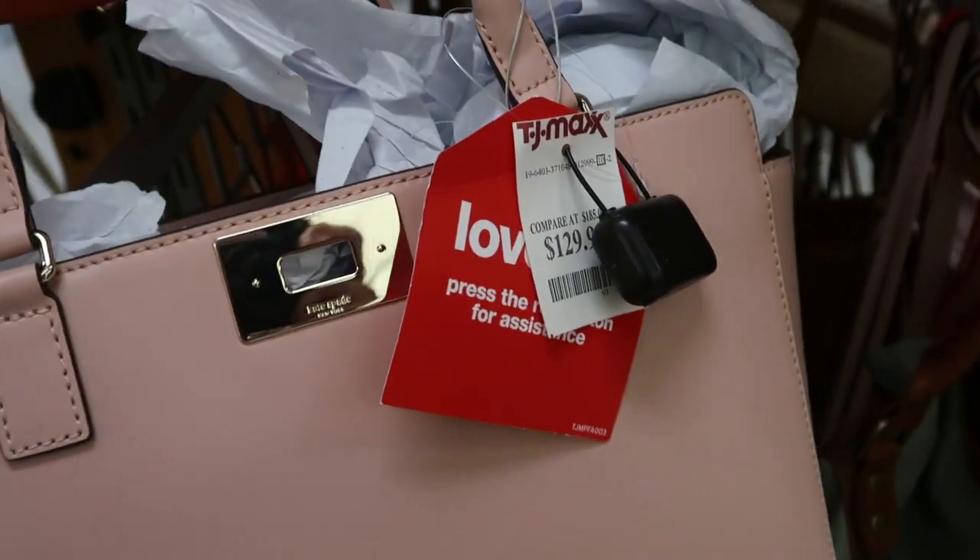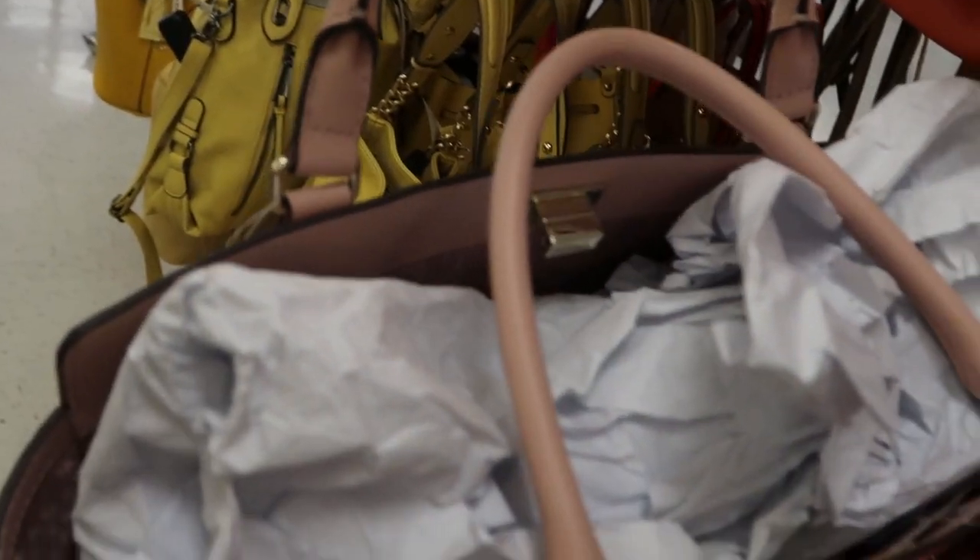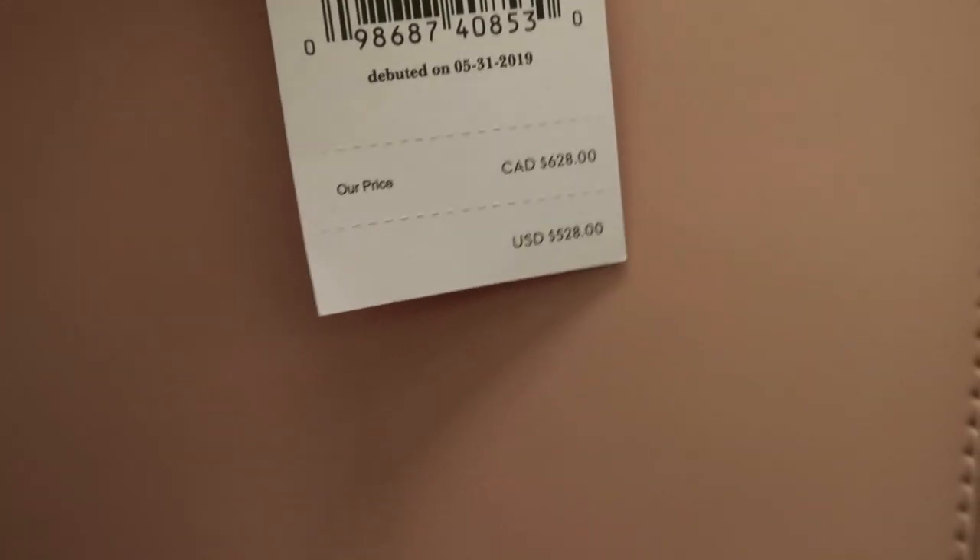Another pretty pink bag is this Kate Spade. It's $129 and it's a really nice big size. There's no zipper top but it does have a little buckle. Lots of room. And this one retails for $528.